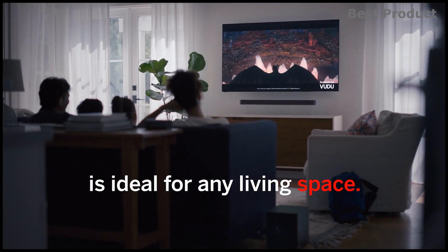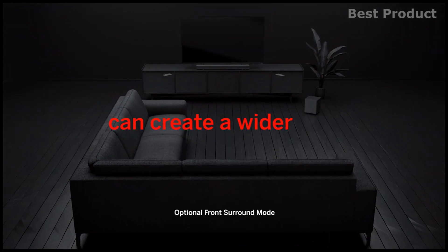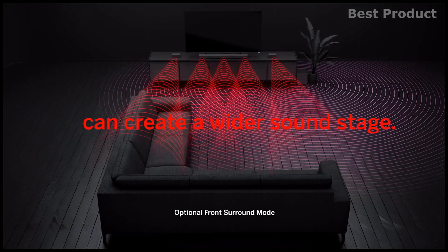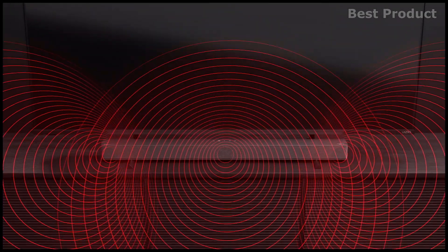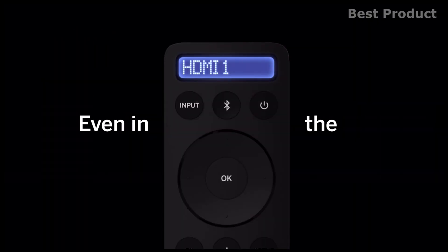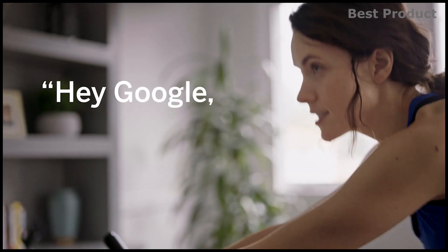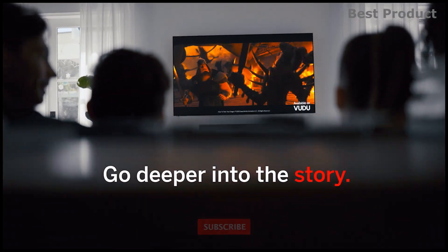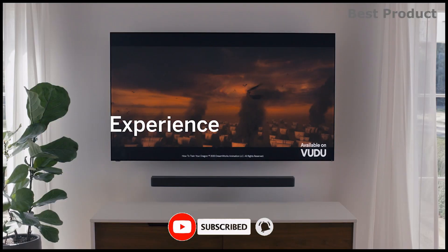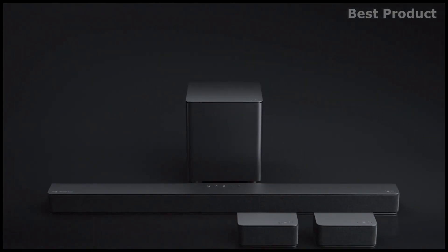Dolby Atmos and DTS:X content is brought to life with DTS Virtual X, creating floor-to-ceiling virtualized 3D audio and multi-dimensional effects no matter the content, room size, or shape. The latest HDMI eARC connectivity enables state-of-the-art 4K Dolby Vision pass-through to the TV and lets you control the soundbar using your TV remote. Wirelessly stream your favorite music and podcasts with Bluetooth using your phone or any compatible device. Amplify the voice of your favorite assistant by easily connecting it to the M-Series — it's always on and ready for a command and will automatically lower the volume so you can hear the voice assistant response clearly.